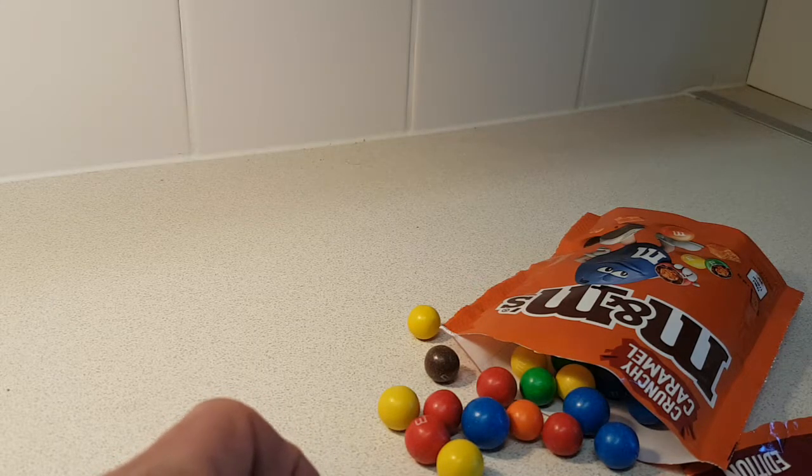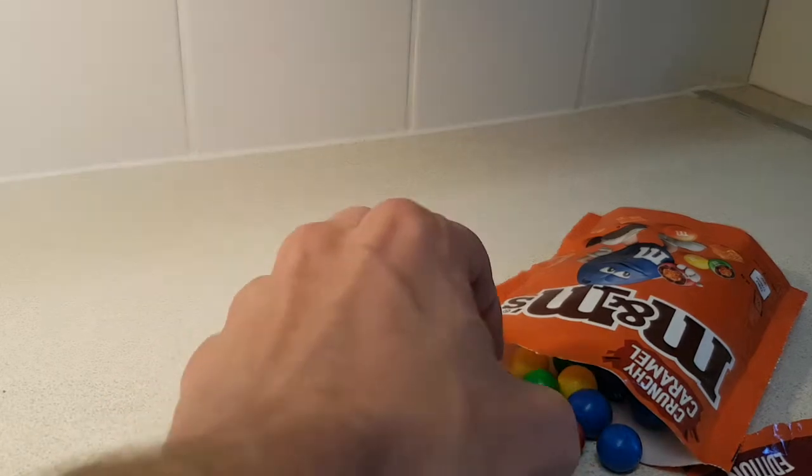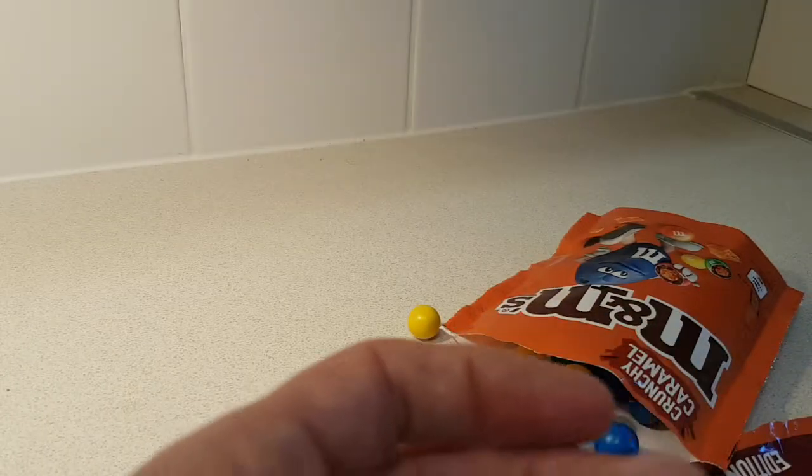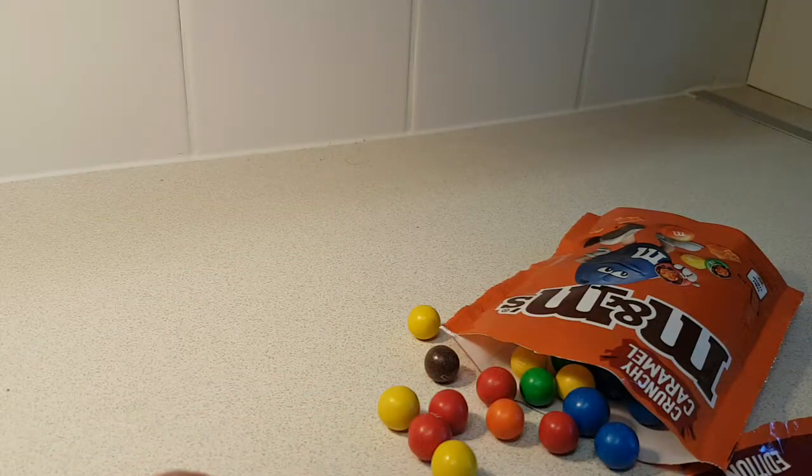Am I thinking I'm tasting peanuts, but not? I'm not sure, because I don't think I can find them.